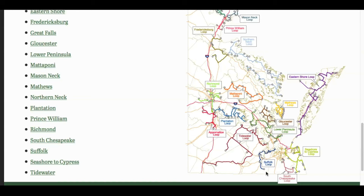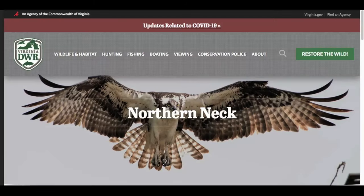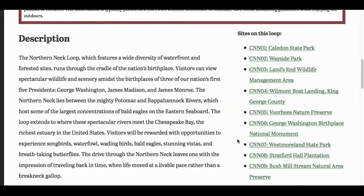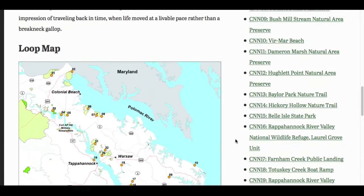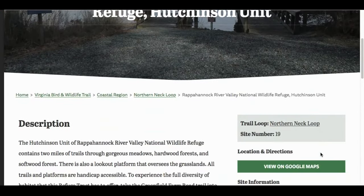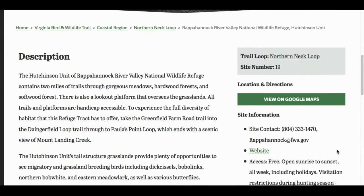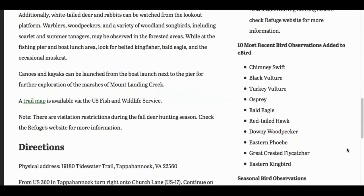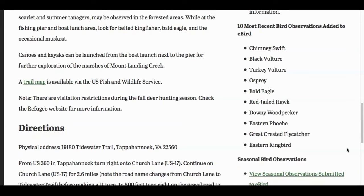These loops are designed to help you plan your adventures on the trail. You can select the loop you would like to explore by clicking on its name in the list. Today we are exploring the Northern Neck Loop. Once you click on the Northern Neck Loop, you will see a detailed map of the loop and all of its designated sites. To learn more about a site, click on its name in the list. This will open a new page with a detailed description of the site, directions, contact information, amenities, and a list of species you can expect to find.